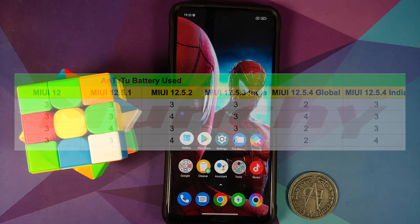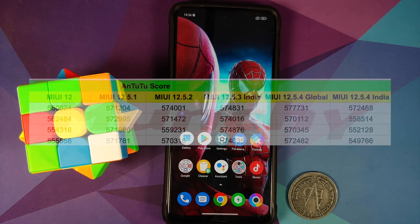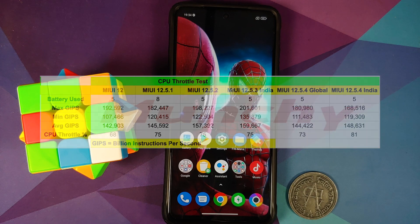With respect to battery, the usage was identical across all the different versions, and the same applies for temperature increase as well. But yes, the scores were definitely lower compared to the previous build of 12.5.3 for India and 12.5.4 for the global variant. With respect to the CPU throttle test, the CPU throttled to around 81 percent and the scores were respectable — nothing out of the ordinary. However, when comparing to the Indian build of 12.5.3, CPU throttle scores were also lower. So all these numbers show that you might see a performance dip with this new 12.5.4 update for the Poco X3 Pro.